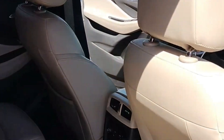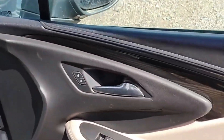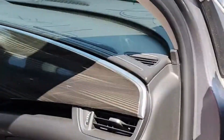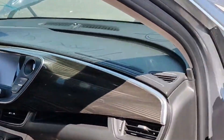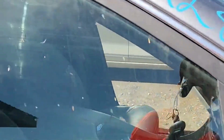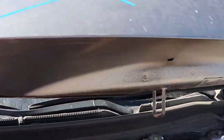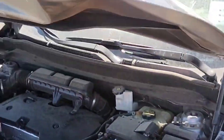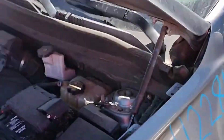One seatbelt is good. This seatbelt is locked. This is stock number 41228W, a 2019 Buick Envision.